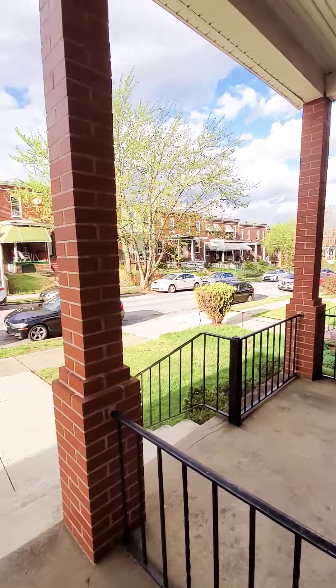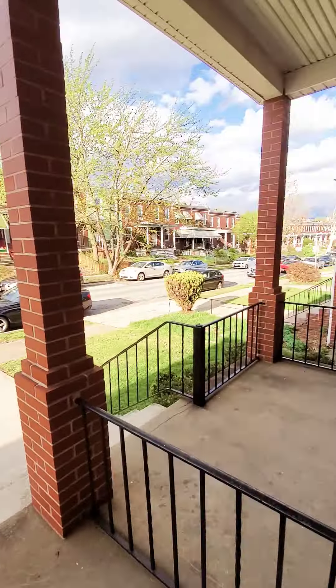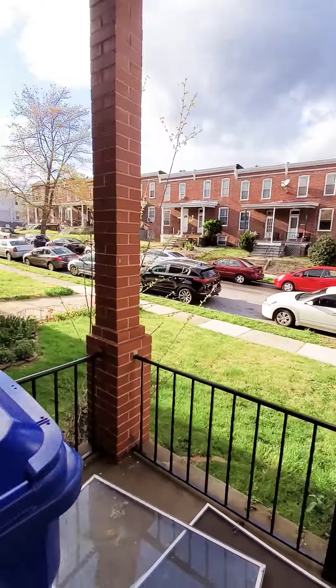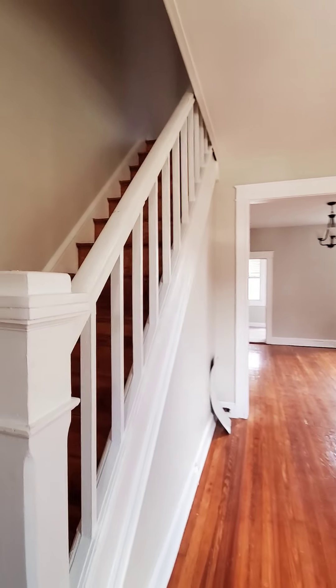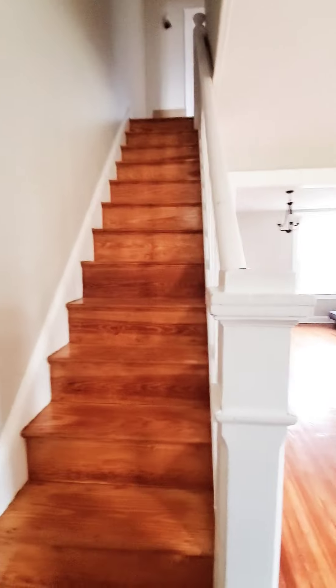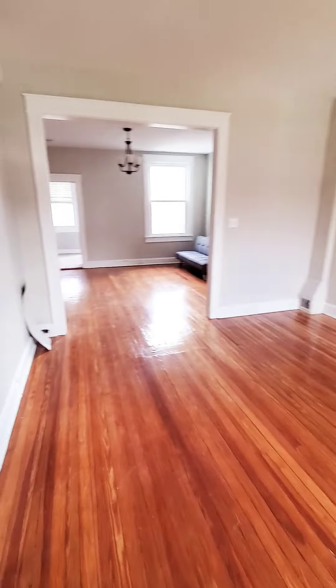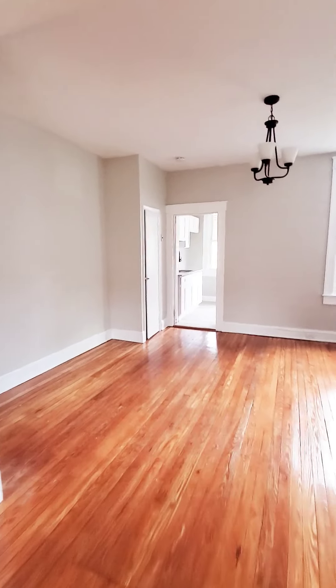Hello, we're here in Northeast Baltimore getting a view of the nice covered front porch. Come on in. This is a one-bedroom unit that just hit the market. The unit is not quite ready yet, but you can get an idea of the space and the layout. This will be your living room area.